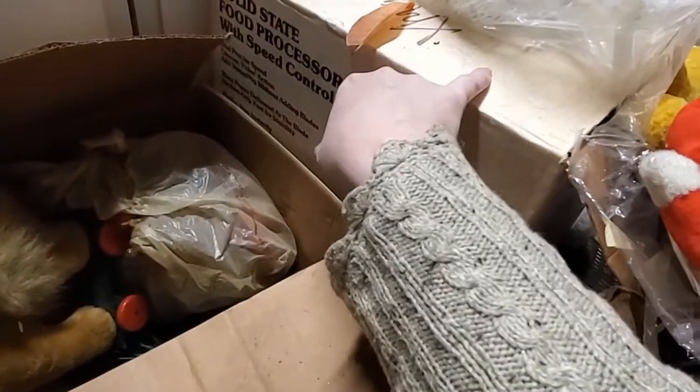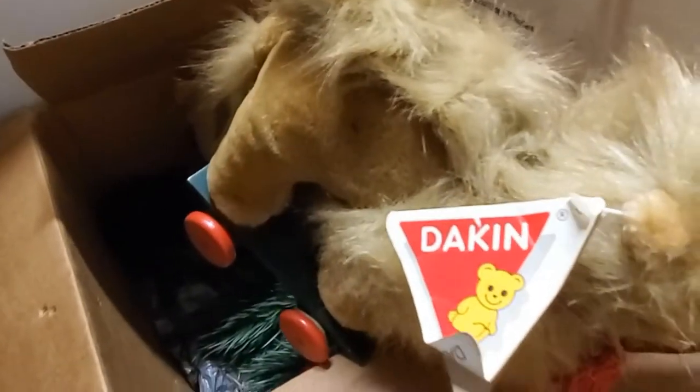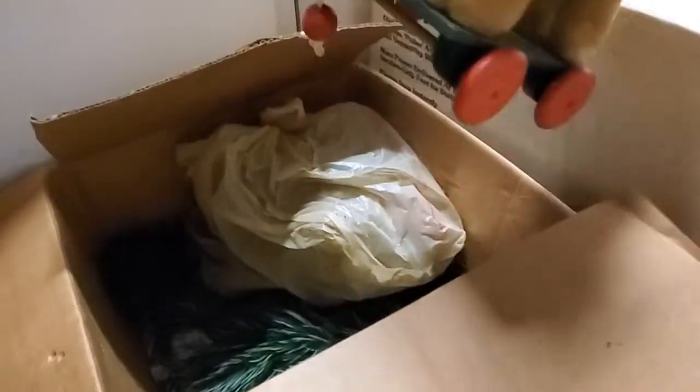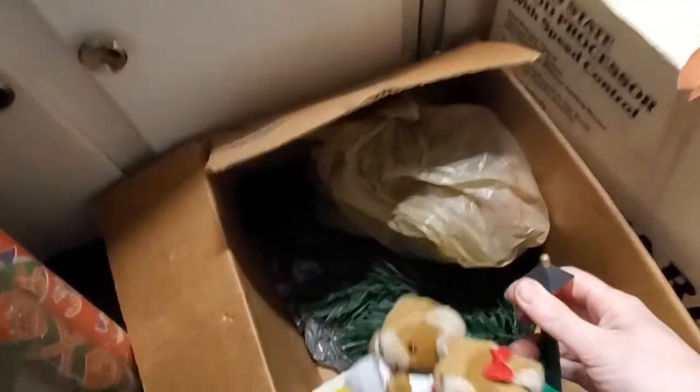Did we even go through this box yet? A camel — not old, still has the price tag. It's a Dakin little push toy. If you're interested in that, let me know. Merry Christmas bears — probably battery operated. Not something old, but if you're interested, let me know. I'll have to check and see if it works. What is in this bag? It's a bunch of... you can kind of see it in there.